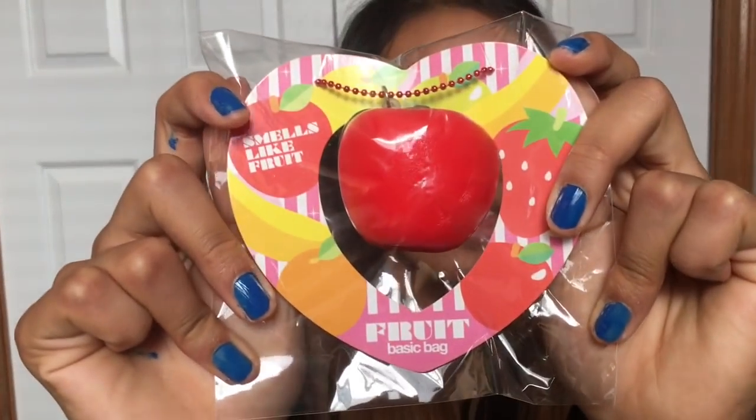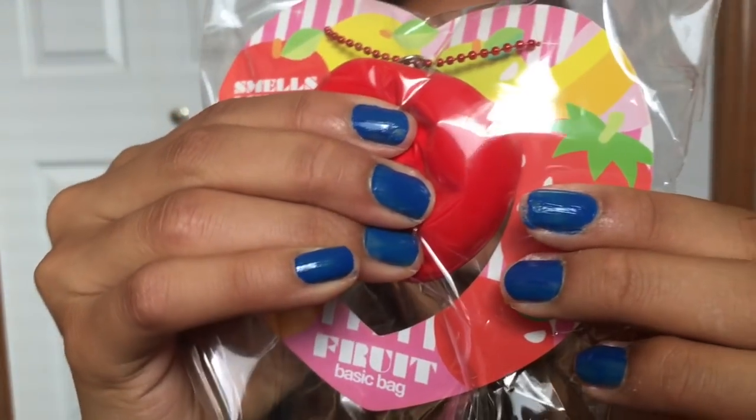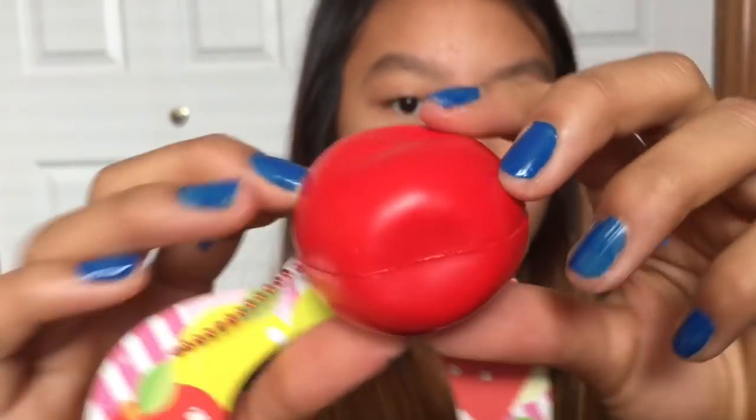The first item is this iBloom mini apple squishy. I know these squishies came out literally like 10,000 years ago, but the pricing at their website was really good — I think it was like $9. It's not as slow-rising as I was expecting, but it's still really cute and it smells like apples — oh my gosh, it smells so good! I don't think it's as slow-rising as the orange that I have. This is perfect for putting on your keys or car keys.